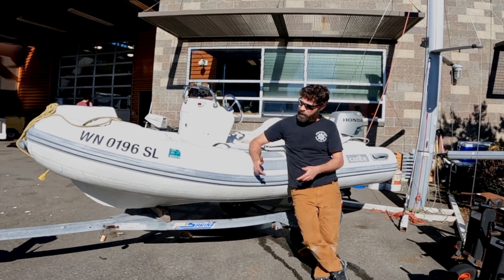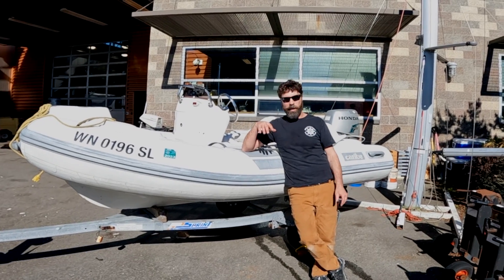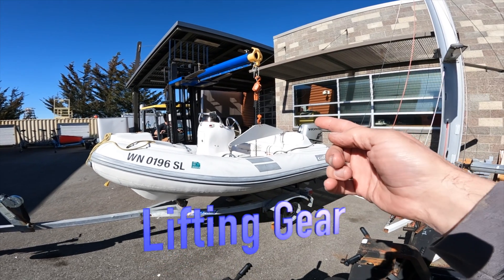This boat will come with a nice little trailer — also another donation. The trailer needs a little bit of work: it's got some rust spots and the bunks should be replaced, but it's mobile and it's ready to rock and roll.